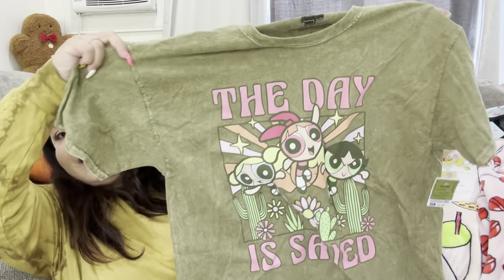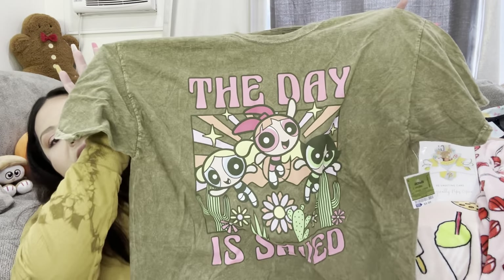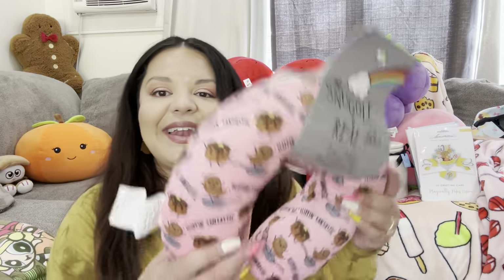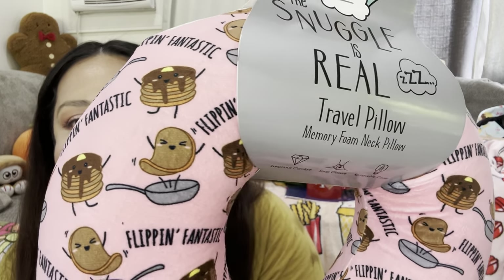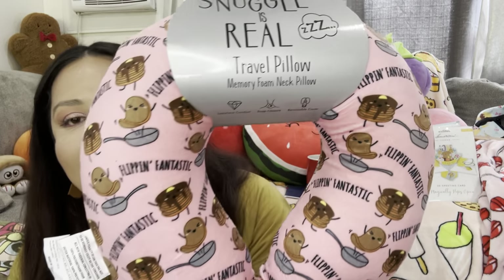Next I found this one at Ross for $9.99 — it's a Powerpuff Girls shirt that says 'The day is saved,' my favorite. It's Bubbles — I used to love this show! It's like a comfy shirt. Then remember this one — the travel pillow with the pancake? It says 'Flipping Fantastic' and the pancake is flipping in the pan. It was $7.99 and I picked the other one up for my sister. They're so soft, like memory foam.